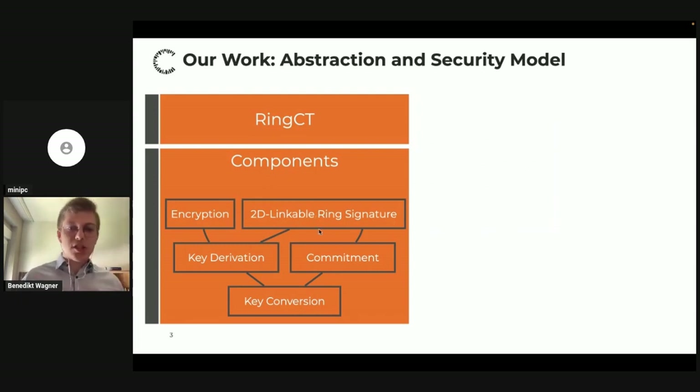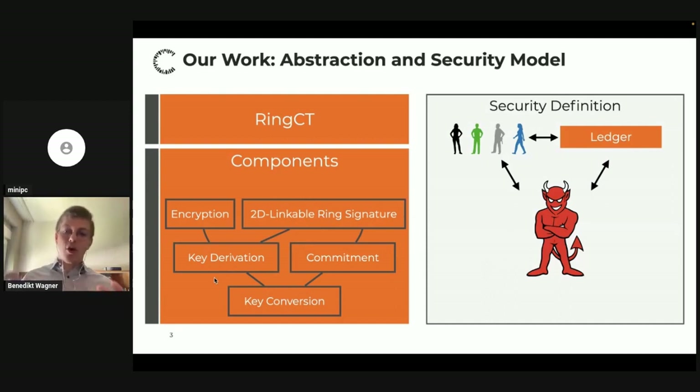We defined a set of components — for example, ring signatures, which is already a standard building block — but we also defined building blocks that are not studied in isolation, like the key derivation mechanism used in Monero. We modularized RingCT into these building blocks. Then, with a good understanding of RingCT, we needed to define our goal: formally, what does it mean that a scheme like RingCT is secure? In our security model, we have an adversary interacting with some idealized ledger and a set of honest parties.